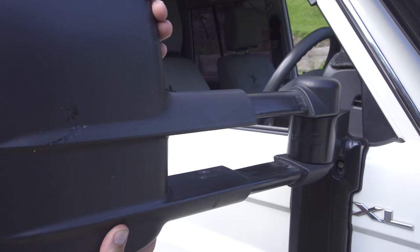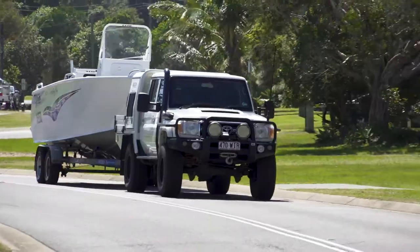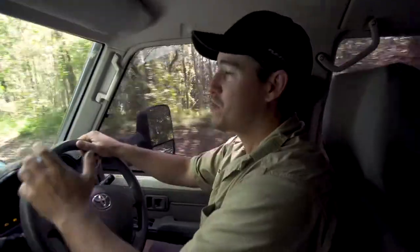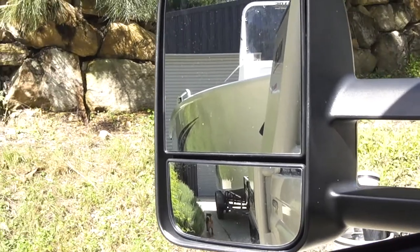Plus, they can be extended out, giving me an even better sight — now I can see towards the back of the boat. If you're towing as often as I do, these Clearview towing mirrors really are a worthwhile investment. They eliminate blind spots and make towing a lot safer.